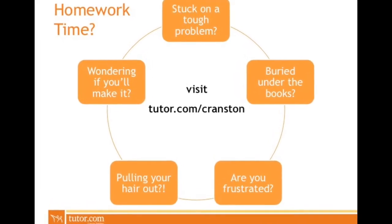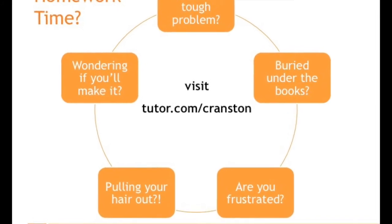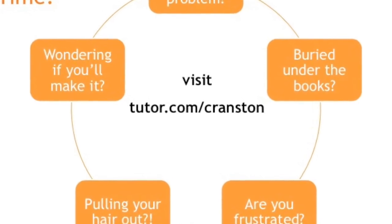Do you need help studying for a test? Are your homework questions confusing you? Do you need someone to edit your writing or explain something from math or science class? You should try tutor.com.